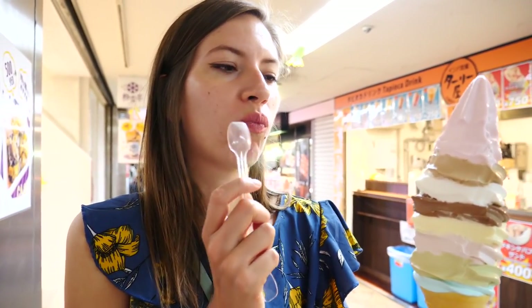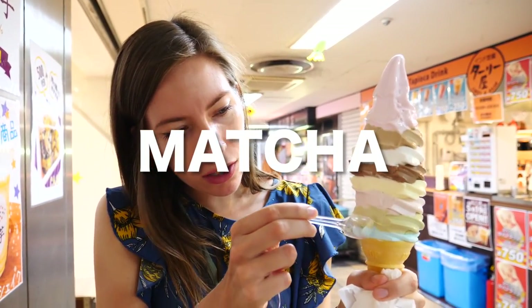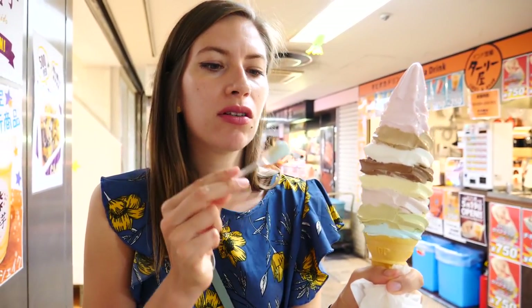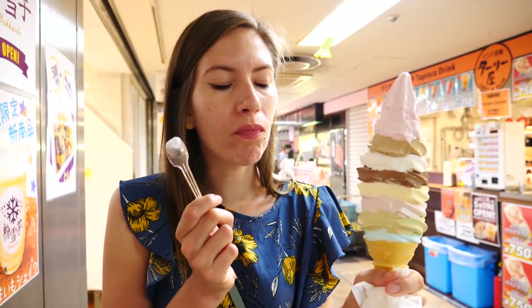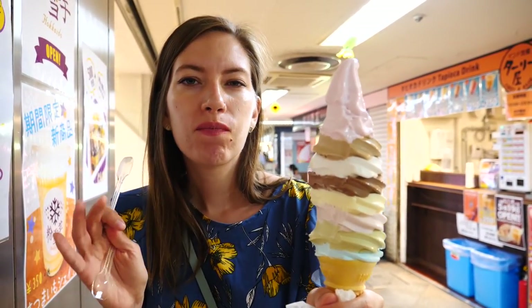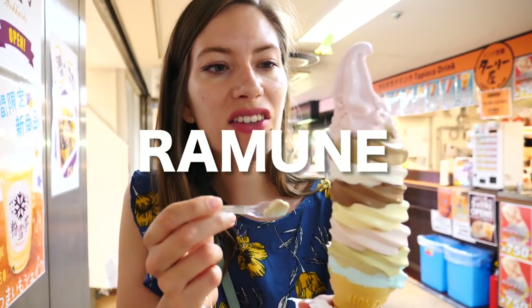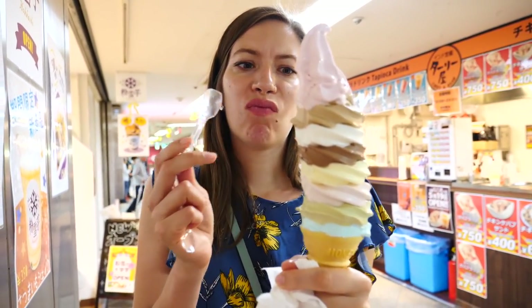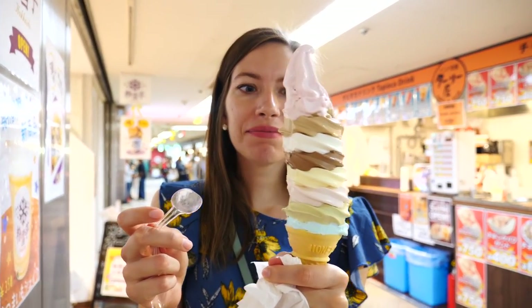I wonder what the blue one is — maybe like bubble gum flavor or something. Green tea — yeah. And last but not least... I've heard there is this type of soda in Japan, and they make blue ice cream flavored like the soda. It does taste quite a bit like bubble gum. This is looking so lopsided — it looks like the leaning tower of Pisa in the form of soft serve ice cream.